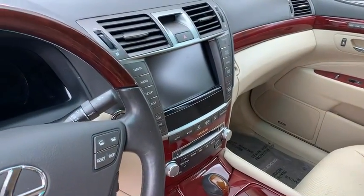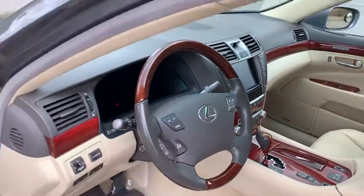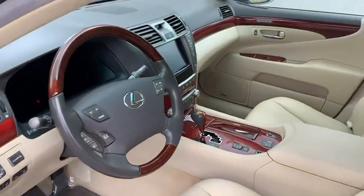Navigation, backup camera, Bluetooth music, heated steering wheel — these are just a few things that make this car awesome.